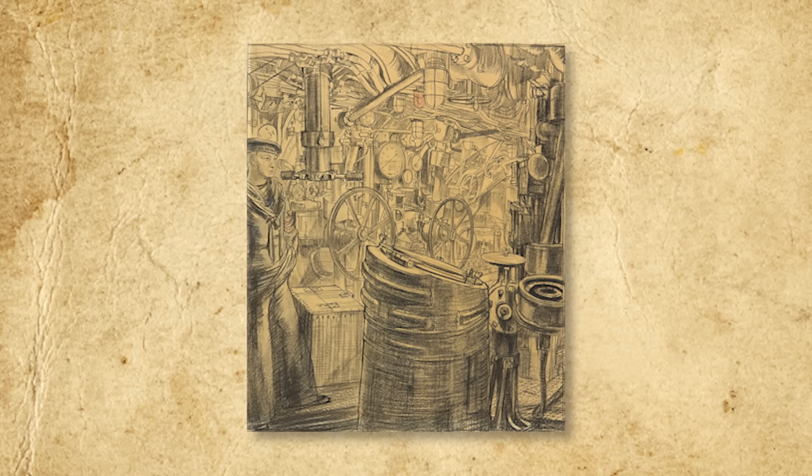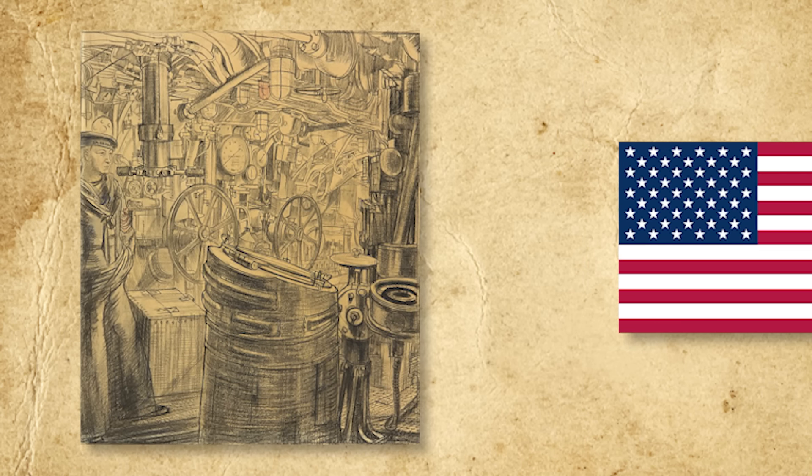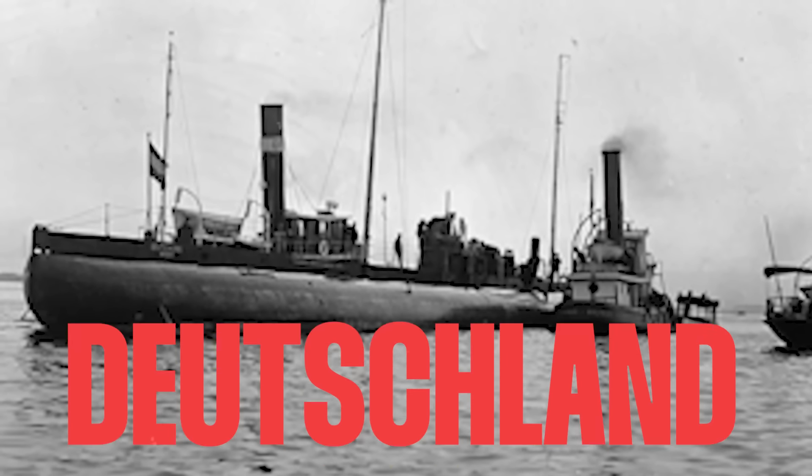The 60-meter long, 2,300-ton unarmed vessel, specifically designed to evade British naval blockades, was packed to the gunwales with valuable medicines and dyestuffs, which the Germans hoped to trade with the neutral United States for much-needed raw materials. Her two 1916 voyages remain the only time in history that international trade has been conducted via submarine. This is the unique story of the German U-boat Deutschland.